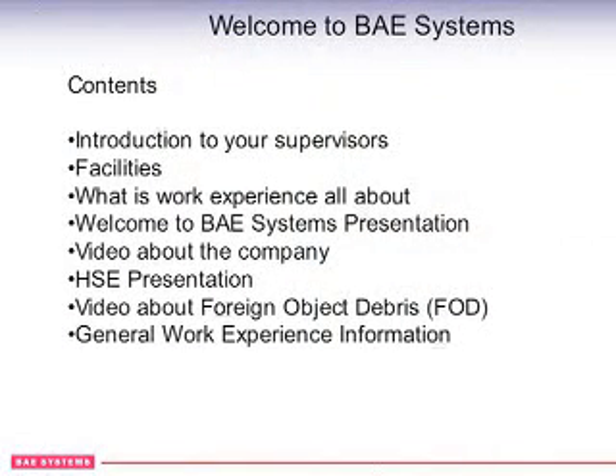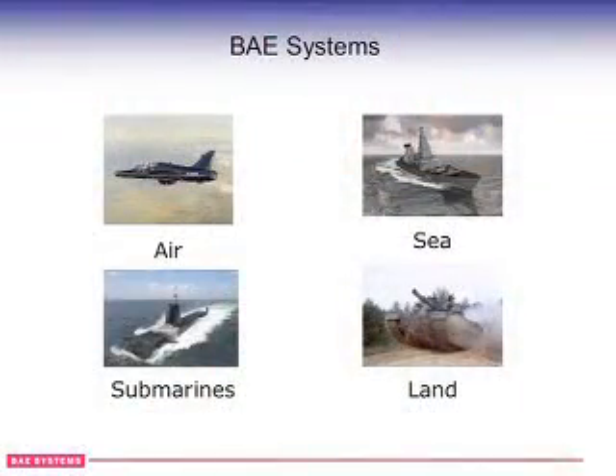BAE Systems is a global company and we have different sectors within BAE Systems. We have North America, we have Customs, Support and Solutions, we have Programmes and we have Shared Services. Within the programme side, this is where you are — you're in Air Systems.